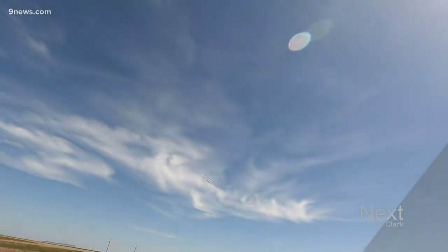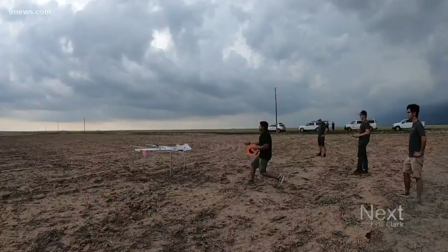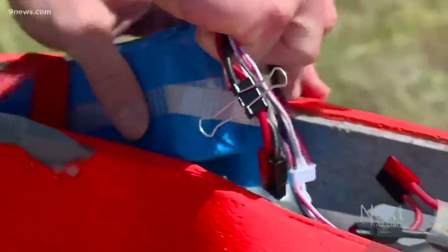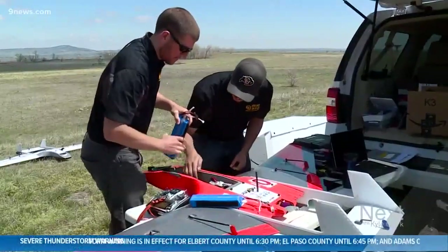Over the course of the five weeks we're in the field, we flew on 20 different storms, seven of which produced tornadoes. The sensors on this unmanned aircraft are more advanced than ever, and they were being sent somewhere they've never been.